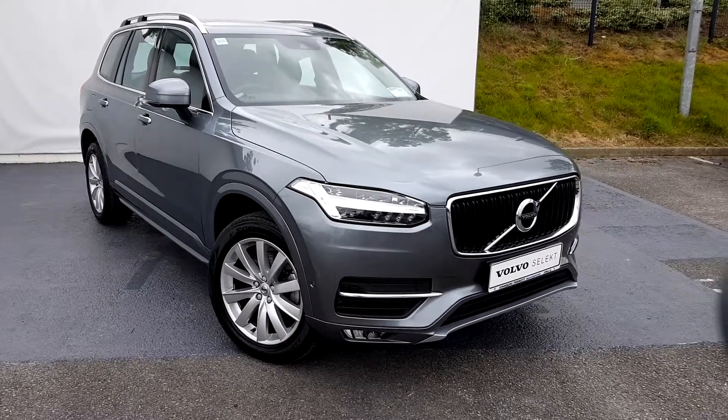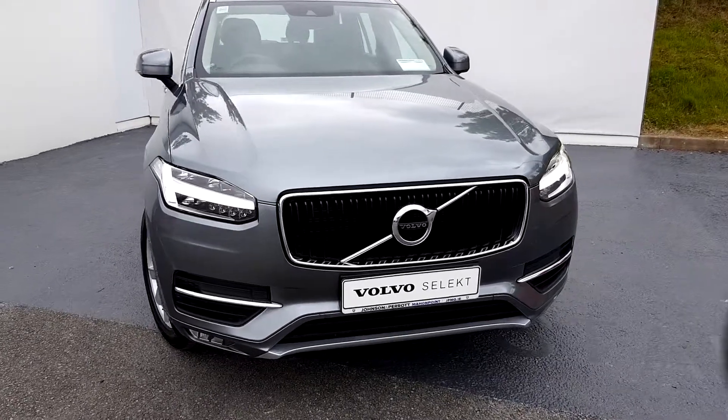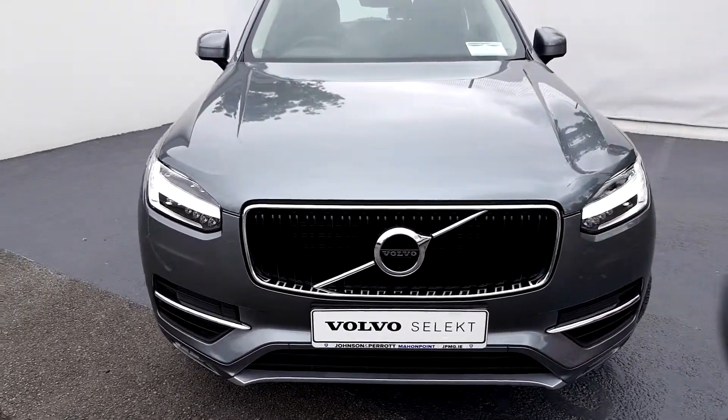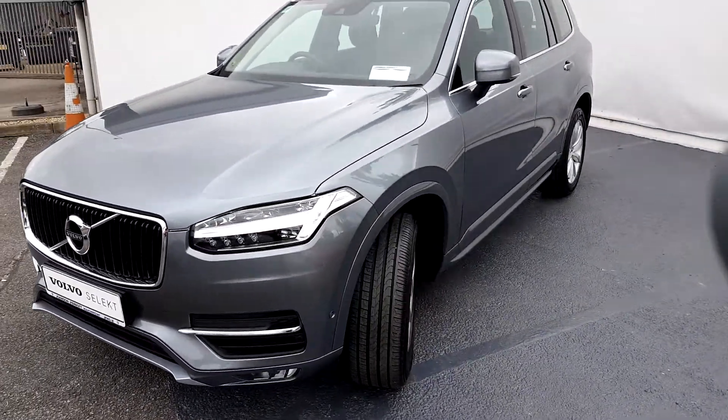Welcome to Johnson & Perret at Mount Point, where we're proud to present the stunning 2018 Volvo XC90 D5 AWD Momentum in metallic osmium grey, part of the Volvo Select and premium used car ranges.